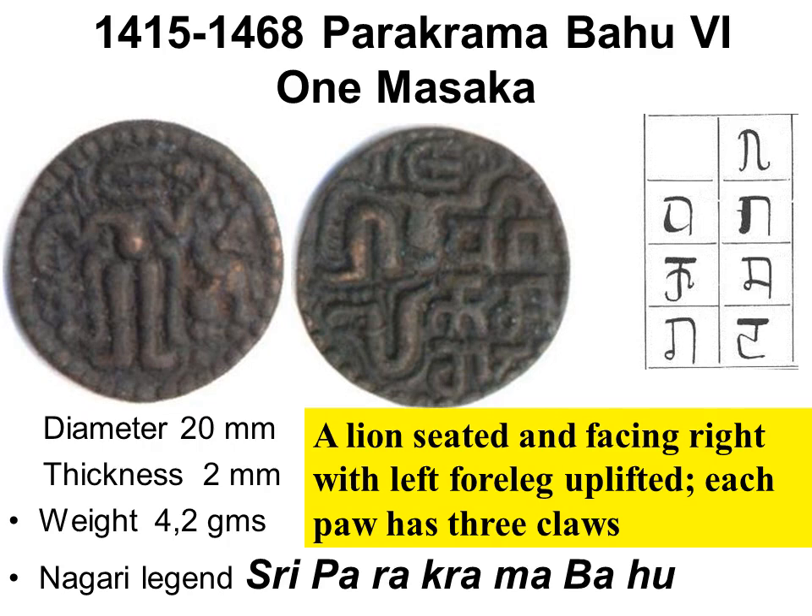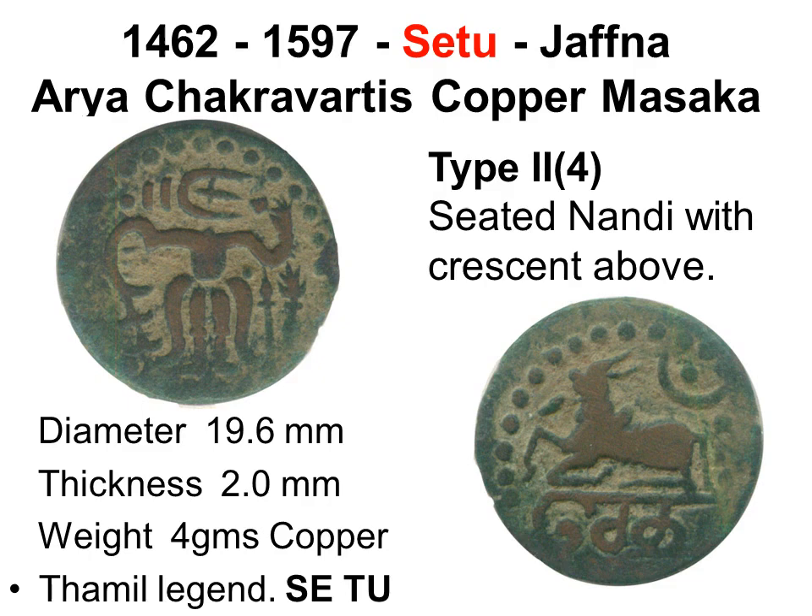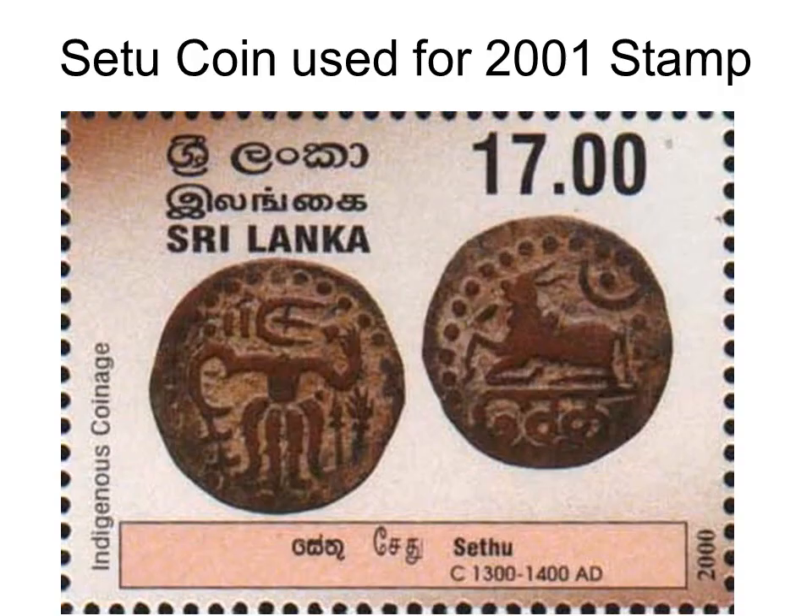A scarce Copper Massa coin of Parakrambahu the Sixth of Kotte has on the obverse a seated lion facing right with left front paw lifted. The last standing-figure Copper Massa, issued for 300 years, are found in large hoards and were even used as cents in the British era. The Jaffna coin has on the obverse a standing figure; on the reverse the seated bull Nandi facing left with front right leg lifted, below a crescent moon, and the word 'Setu' in Tamil script below Nandi. Quadrantem lists ten types of Setu coins; seven types are illustrated on the Lakdiva website.